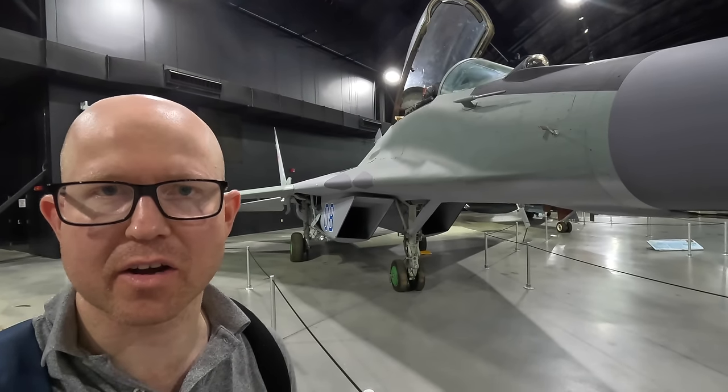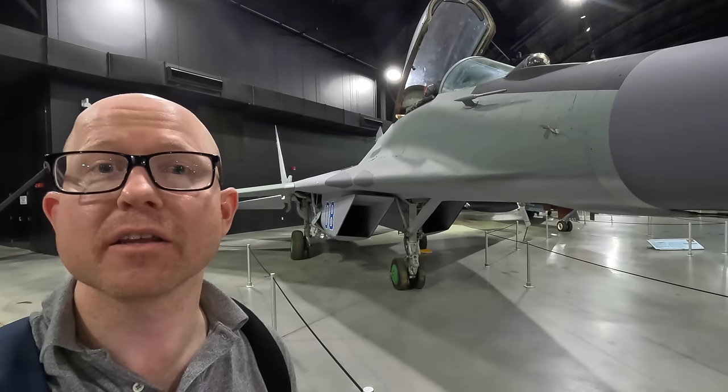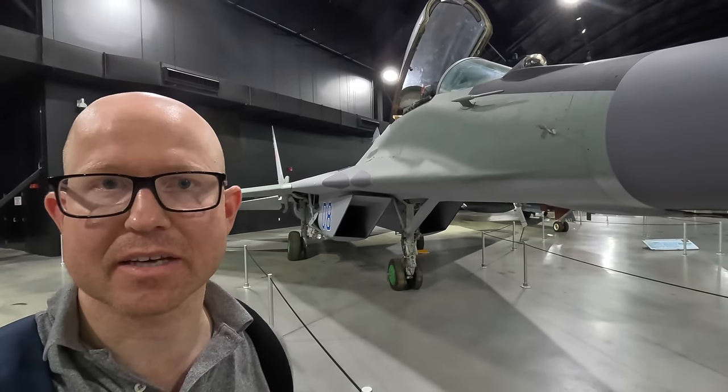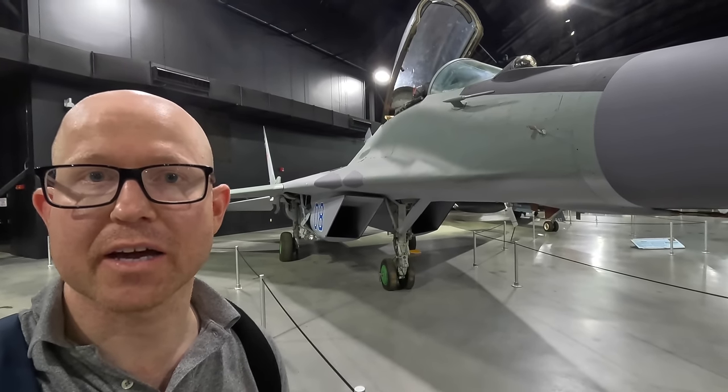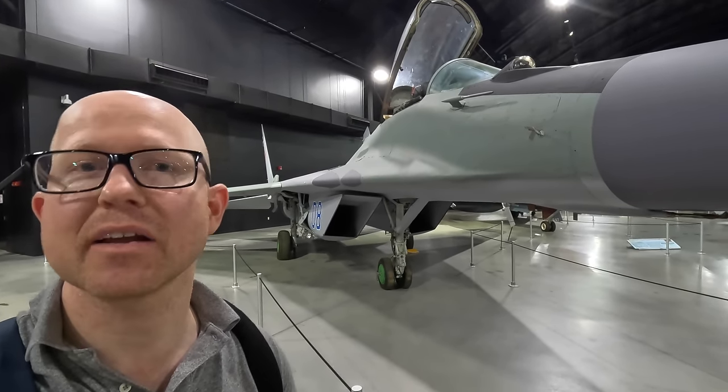Behind me is a MiG-29, a Soviet fighter jet that first flew in 1977 and remains in production to this day. It's now the backbone of the Russian Air Force and is a fascinating design, so let's have a look around it.